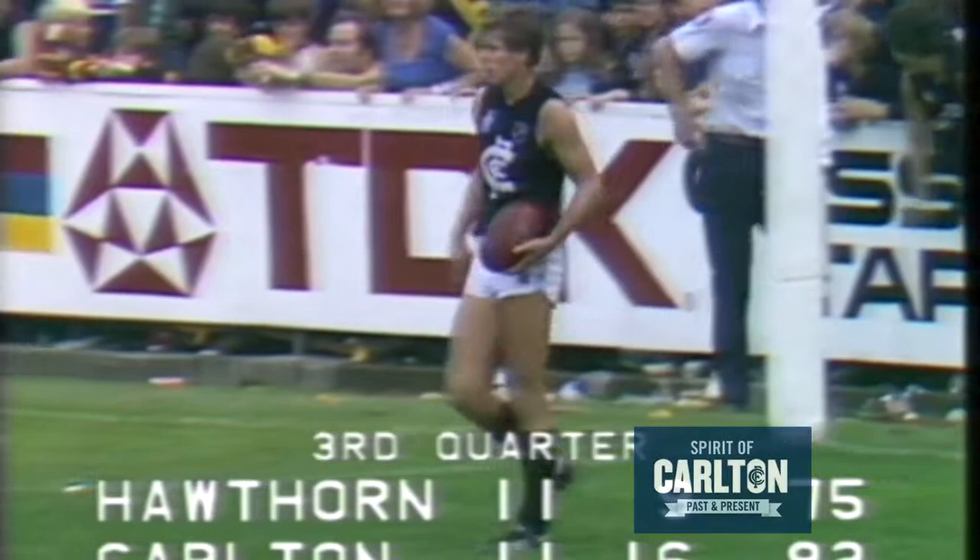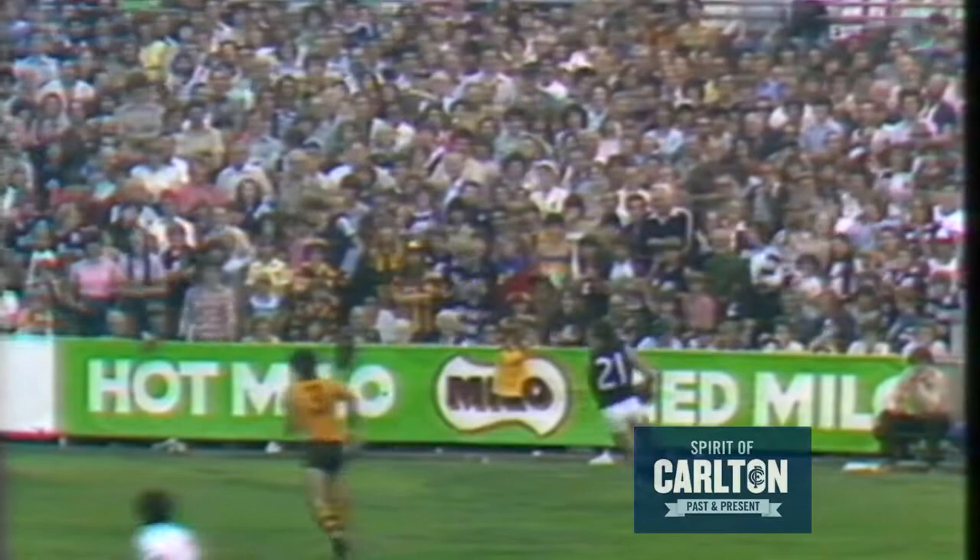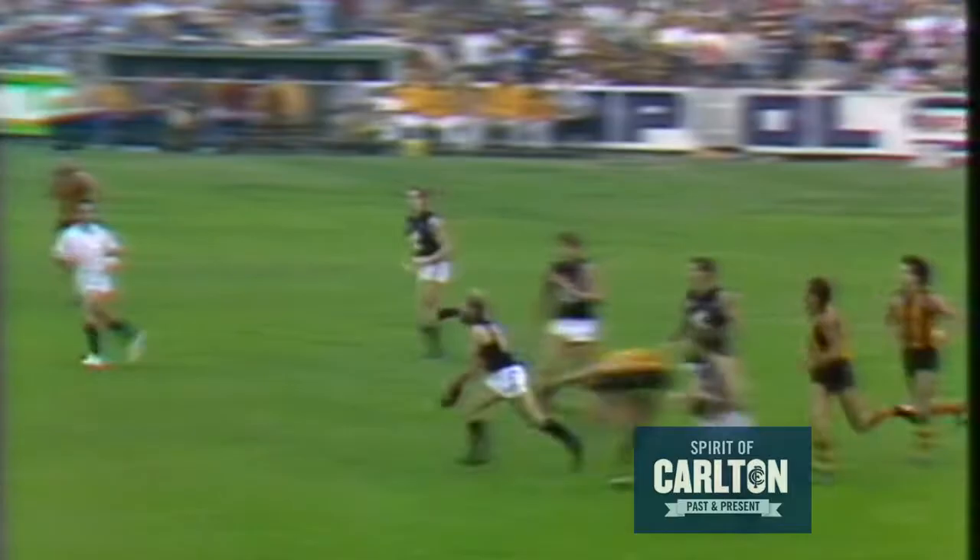Jeff Southby uncertain which way to go, then decides to go for the short pass, where Austin has raced away from Matthews, now on the half-back flank. Austin goes for the little short kick, gets the hand pass through. Robertson tapped the ball forward, tainted by Southby, his hand pass accepted by Ashman.